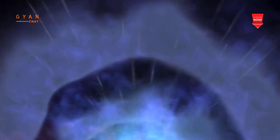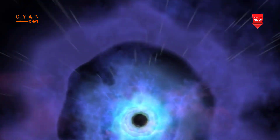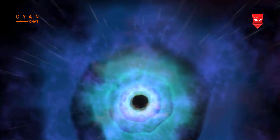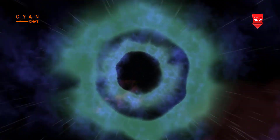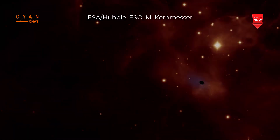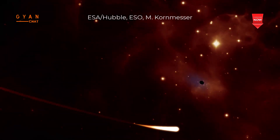Basically, we'd turn a black hole into a perpetual battery. This could be very useful for any future earthlings planning to live on another planet or in a deep space station. Currently, we don't have any solid methods for keeping things going in space. Spinning black holes store rotational energy that can be extracted.